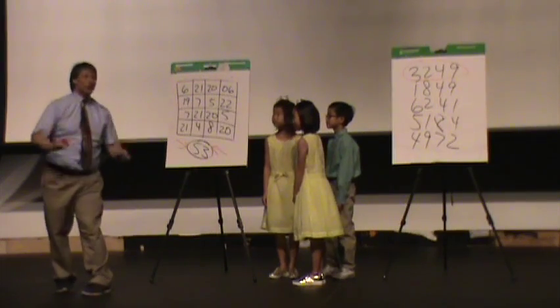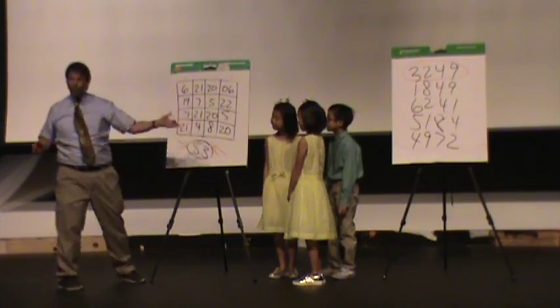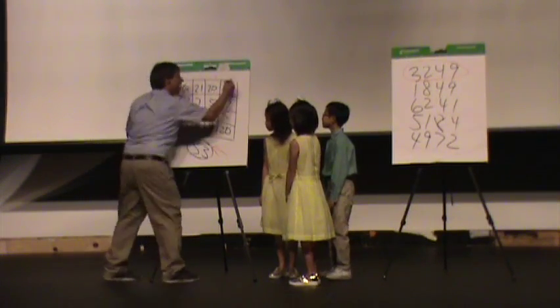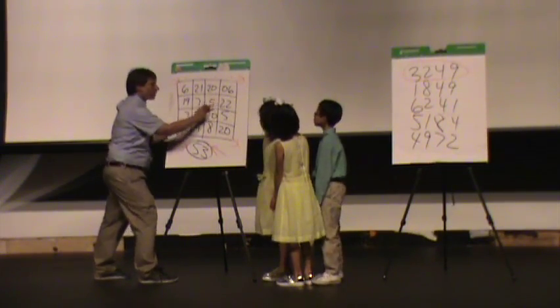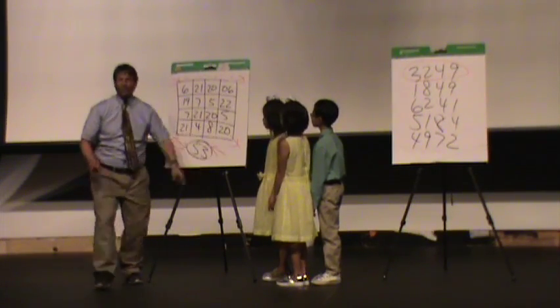Now, I am not done with you. I decided that since this was your magic square, based on your birthday, at no extra charge I would give you these diagonals as well. Check it out here. 21 plus 21 is 42. Plus five is 47. Plus six is 53. Six, 13, 33, 53.